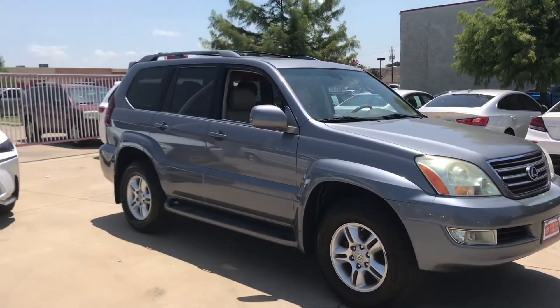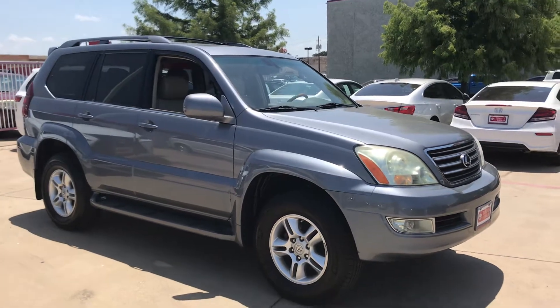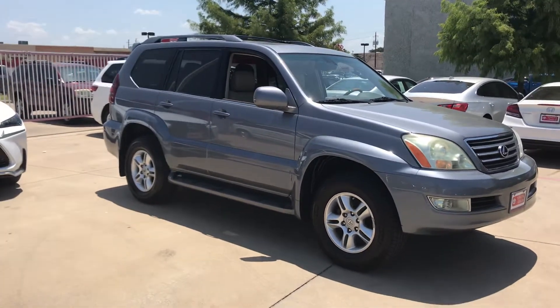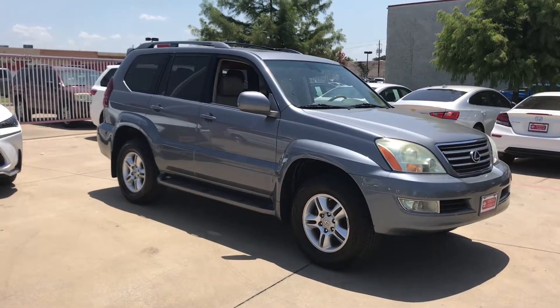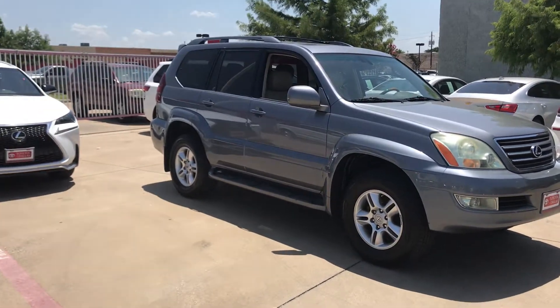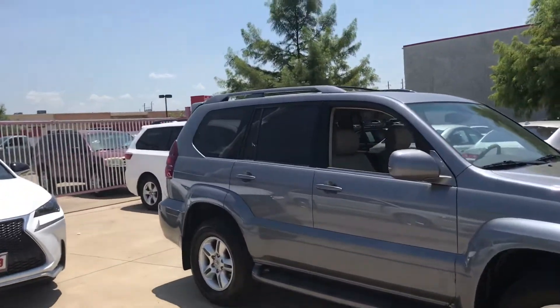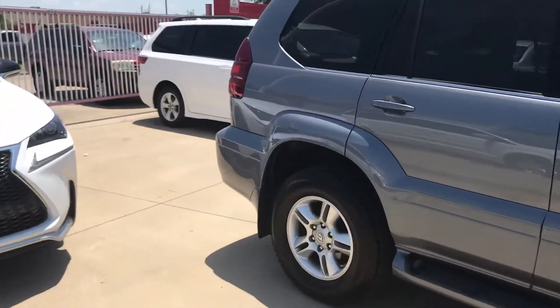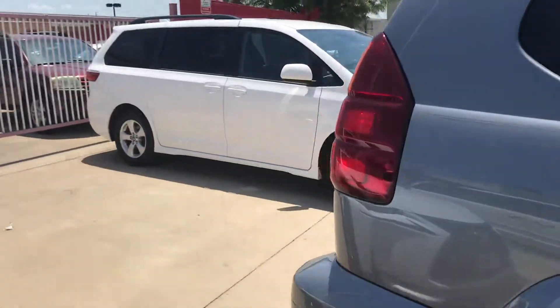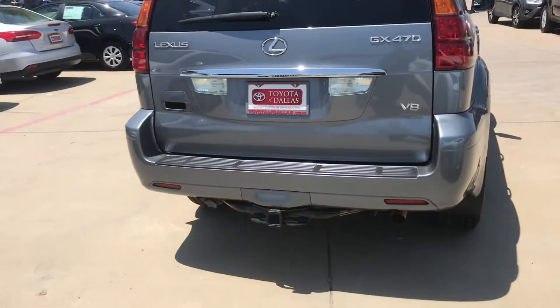It has some high miles, but it is in really good shape. As you can see, it's like a bluish metallic kind of color. It's got really nice wheels. The tires are in pretty good shape. Running boards, fog lights — kind of go around the car for you. Roof rack, sunroof, and a towing package.